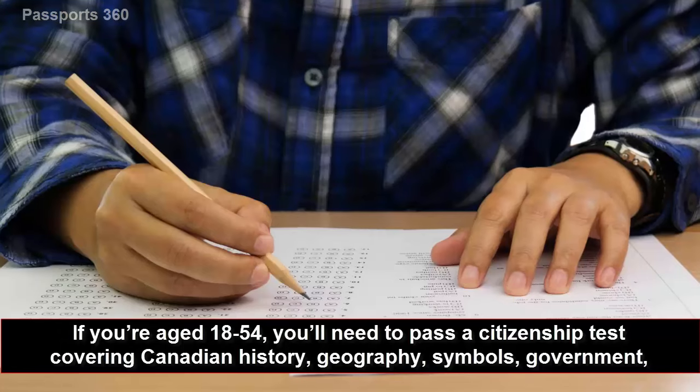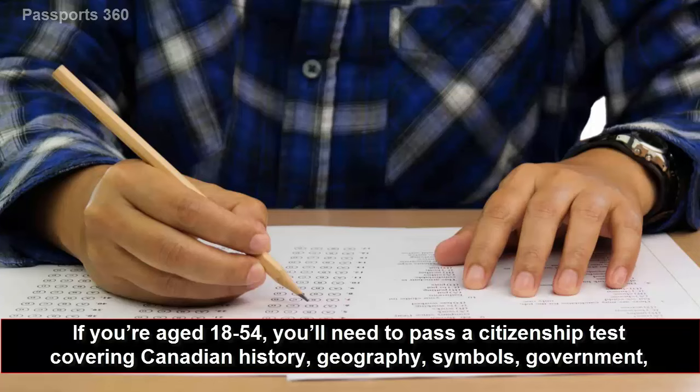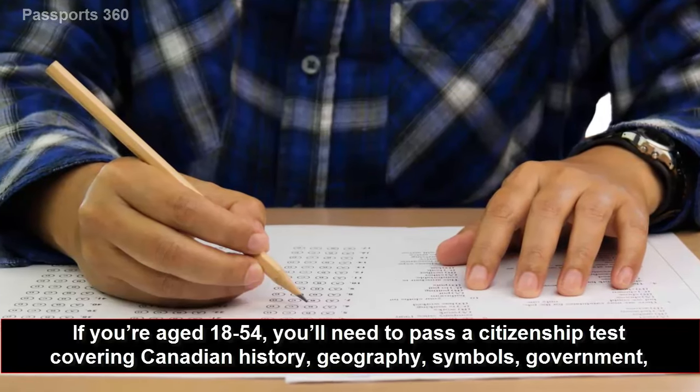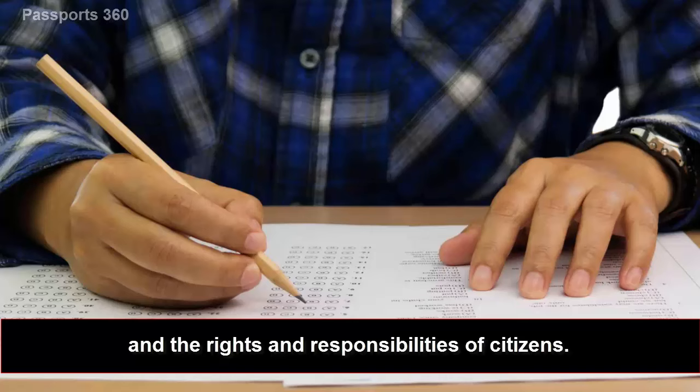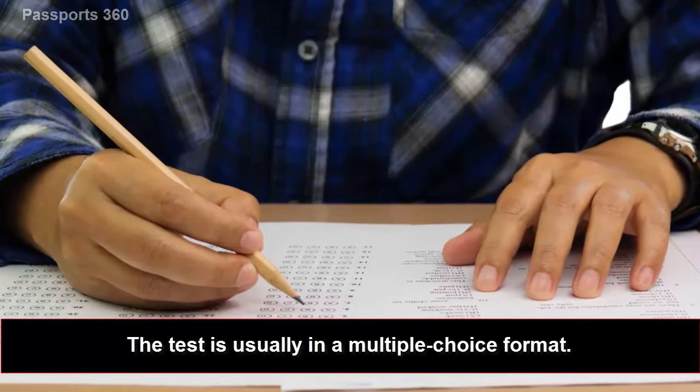Fourth, pass the citizenship test. If you're aged 18 to 54, you'll need to pass a citizenship test covering Canadian history, geography, symbols, government, and the rights and responsibilities of citizens. The test is usually in a multiple choice format.